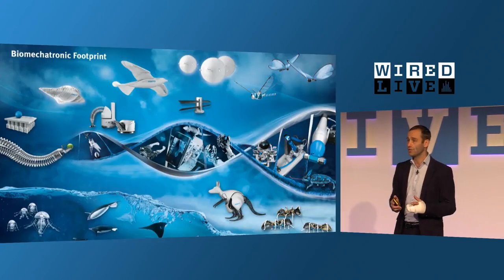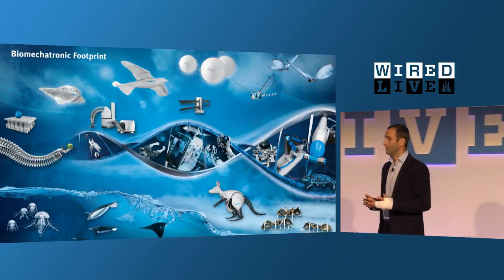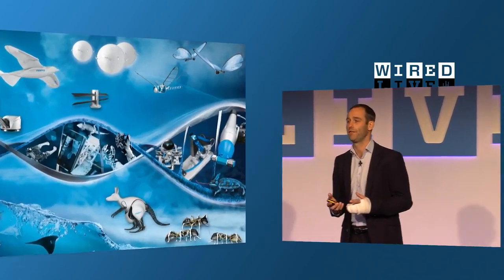But within Festo we have a small group — 10 persons right now. Over the last 12 years we have developed more than 45 projects inspired by nature, together with scientists, students, and external partners. We want to learn from nature, fascinate especially the youth for technology, inspire with cutting-edge technology, and also pre-develop products.